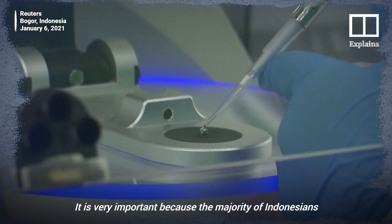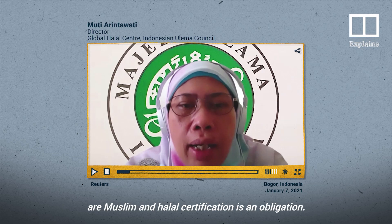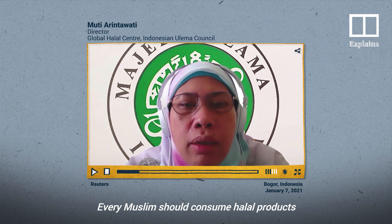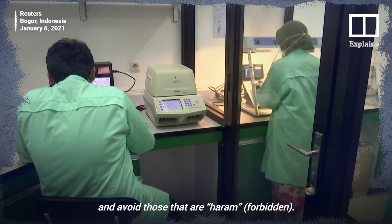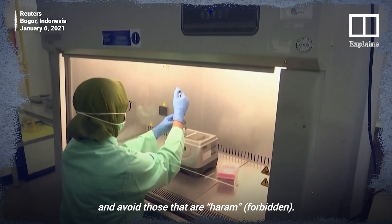It's important because the majority of the population of Indonesia is Muslim. Halal is a teaching of Islam that is really necessary to follow, so that every Muslim should consume products that are halal and to prevent harm.